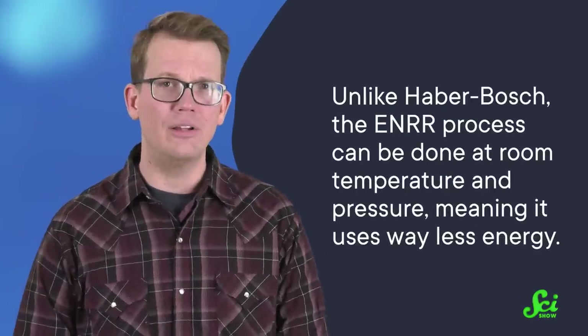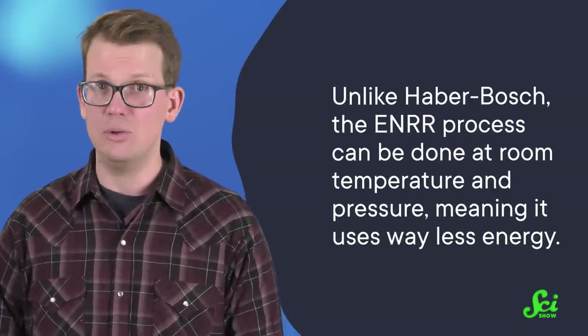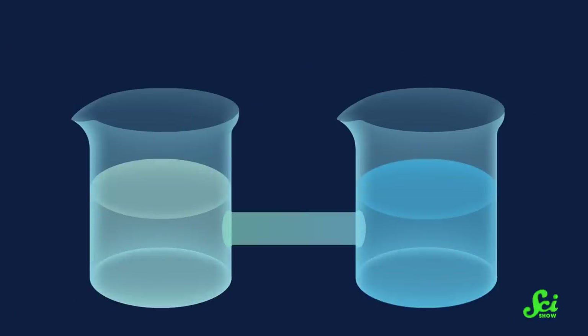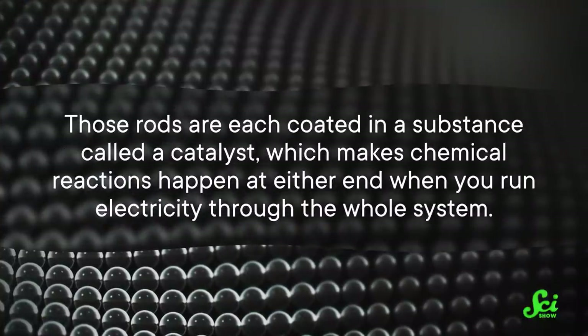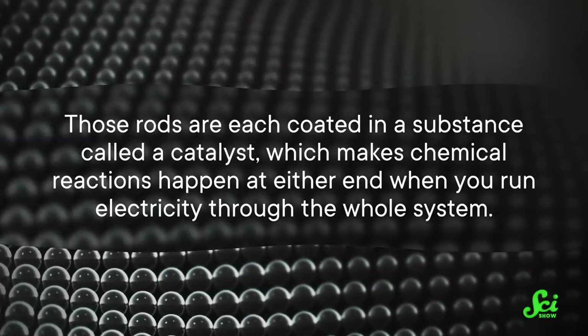Unlike Haber-Bosch, the ENRR process can be done at room temperature and pressure, meaning it uses way less energy. And until all of our energy is made from renewable resources, the less we use to make ammonia, the better. The setup looks a lot like a battery, but it works in reverse. You have a container filled with an electrolyte solution — a fluid of some kind of acid, base, or salt dissolved in it so electric charges can flow through. Then two rods are placed into that solution on either side of a membrane that protons, otherwise known as hydrogen nuclei, can pass through. Those rods are each coated in a substance called a catalyst, which makes chemical reactions happen at either end.